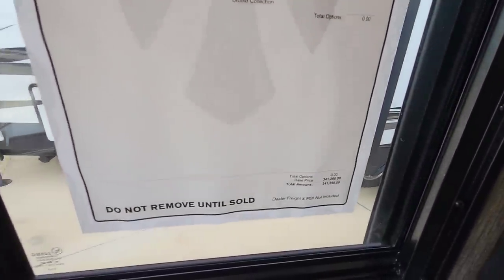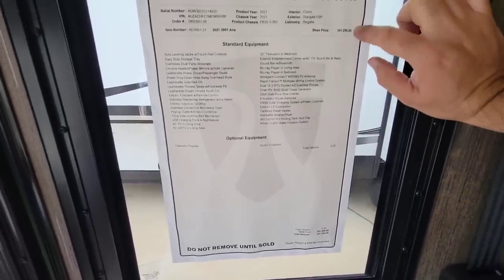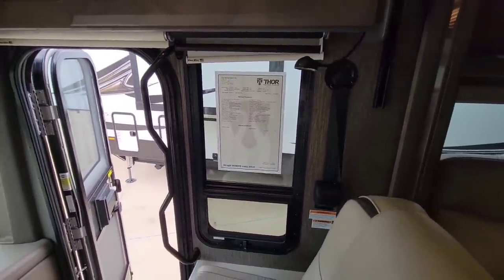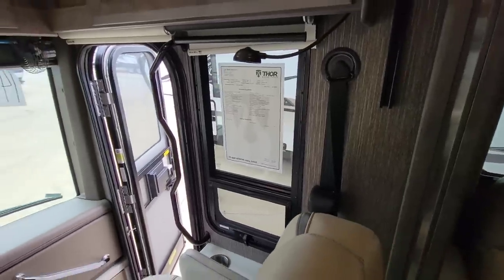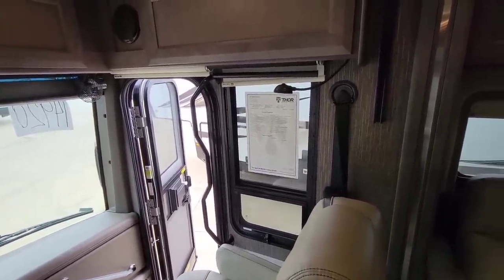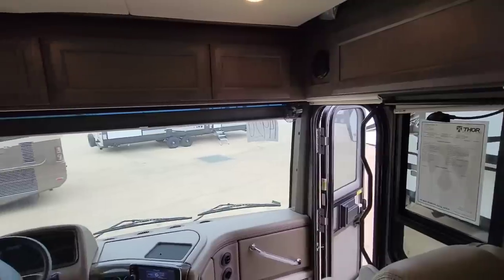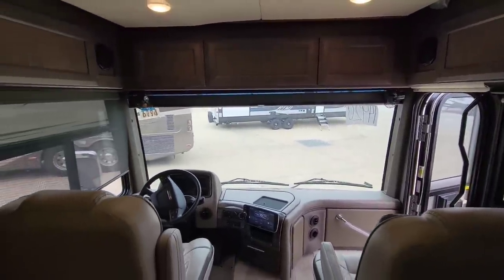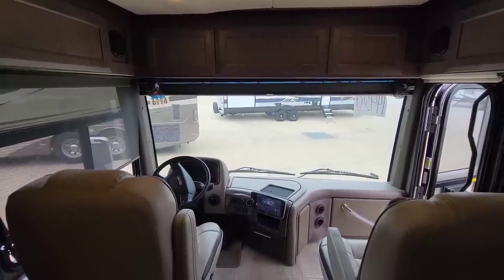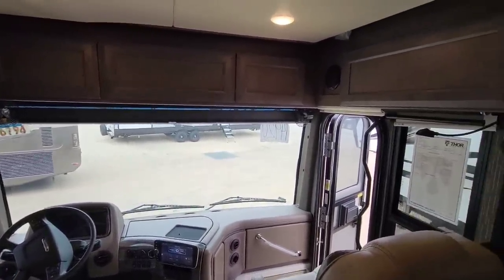You can see the MSRP on this unit is $341,250. So this is a pricey unit. You still get good discounts off of these, so I don't think that's what you're going to pay. But you're talking about a unit that's roughly a third of a million dollars, which is definitely going to be out of the price range of a lot of folks. Still, it's something people consider — especially if you're looking at, say, a $150,000 fifth wheel and a $100,000 truck. You might actually be looking at something like this as an alternative.